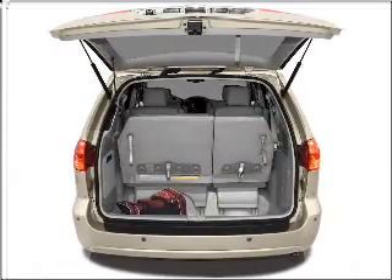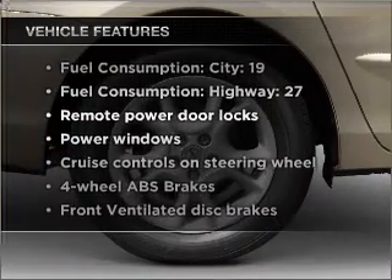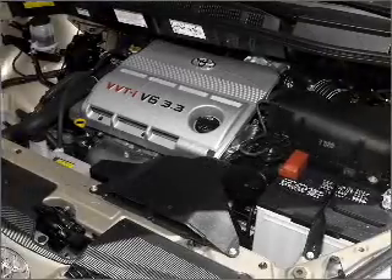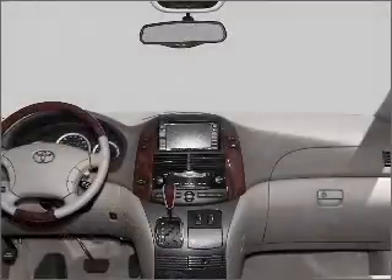You will appreciate the safety feature of anti-lock brakes. Plus, enjoy these notable features included in this vehicle: air conditioning, power door locks, power windows, power steering, cruise control, power mirrors, an alarm system, and an AM-FM stereo.